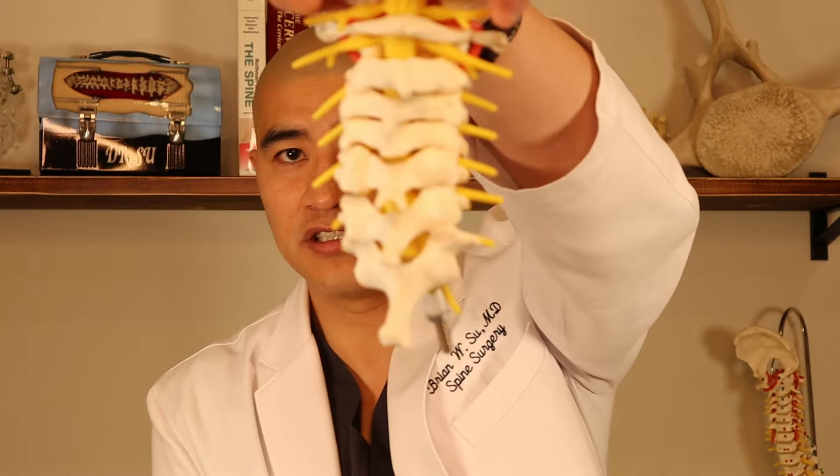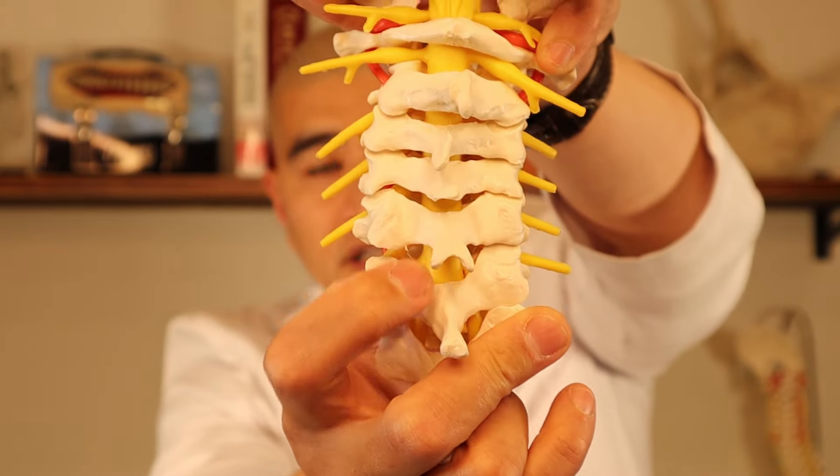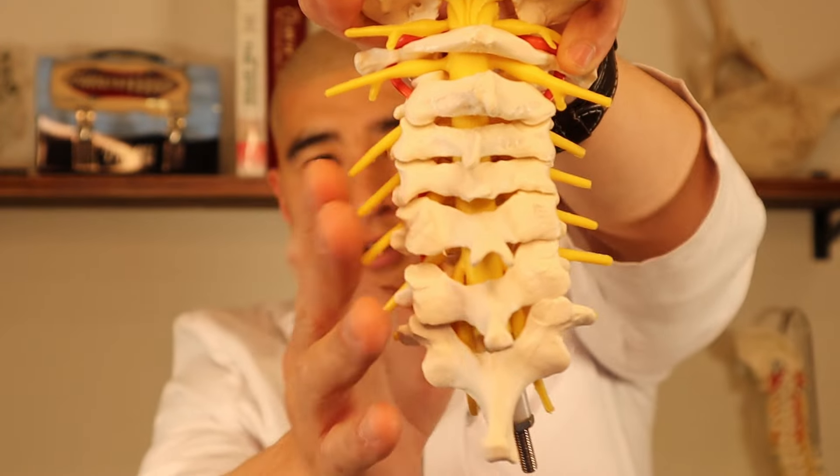Central cervical stenosis is compression of the center aspect of the spinal canal. Here's a model — the center aspect of the spinal canal is the yellow structure. The nerves come off to the sides. We're not talking about nerve compression here; we're talking about compression of the spinal cord in the center of the spine.